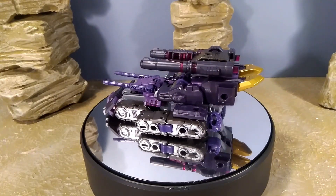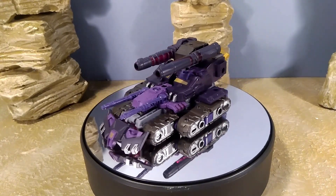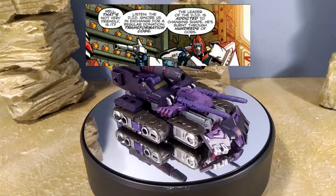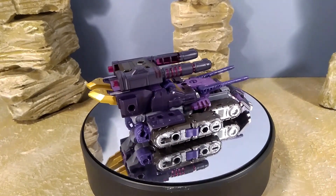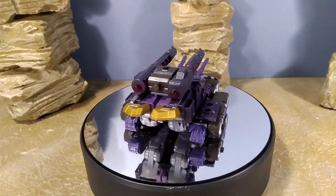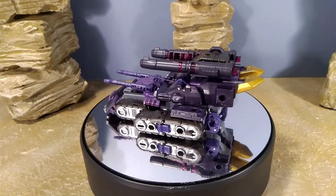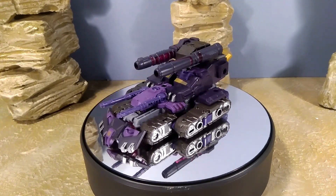His vehicle mode is fine — just fine. It's a Cybertronian double-barrel tank, nothing stupendous. There's a bit of irony in that in the comic books he's addicted to transforming back and forth so much that he burns out his transformation cog and has them surgically removed from other Transformers, yet you never really see him transform much in the books. Getting him into vehicle mode isn't difficult, but I wouldn't be displaying him in it. The transformation is interesting but all the wow factor is definitely in robot mode.